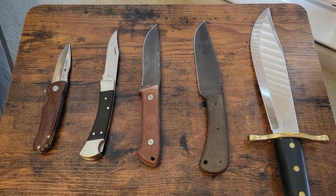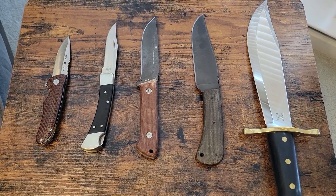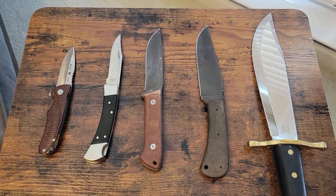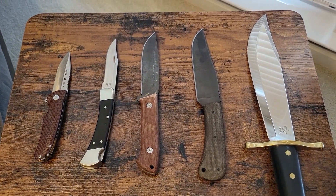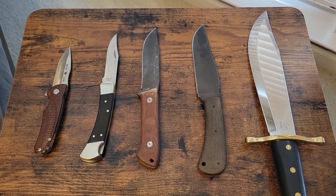I thought I would jump in and participate in this open tag going around YouTube: five knives that make me smile. So here we are — five knives here on the table.